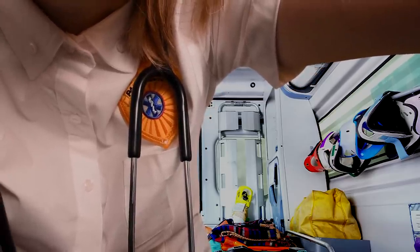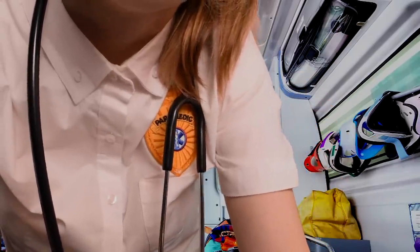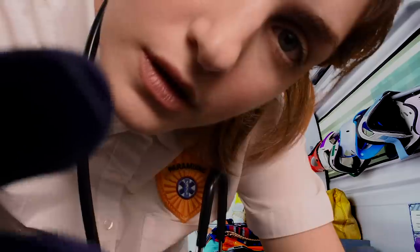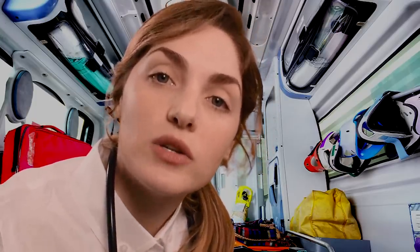Coming all the way around your head, in the back here. I don't feel any signs of fracture. They're going to double check that at the hospital. They might do x-rays, but right now that looks good.